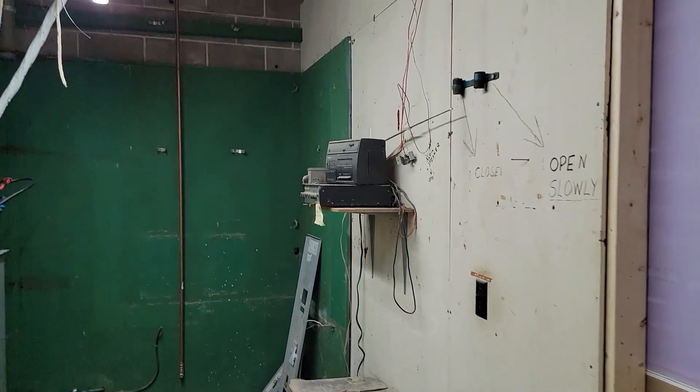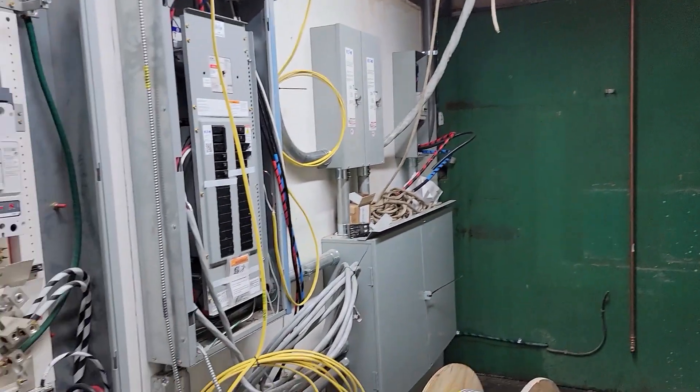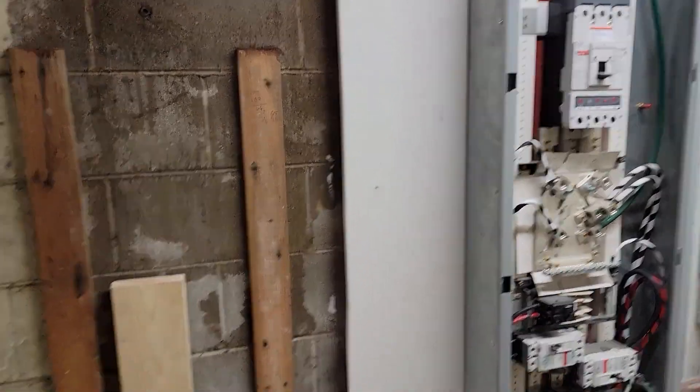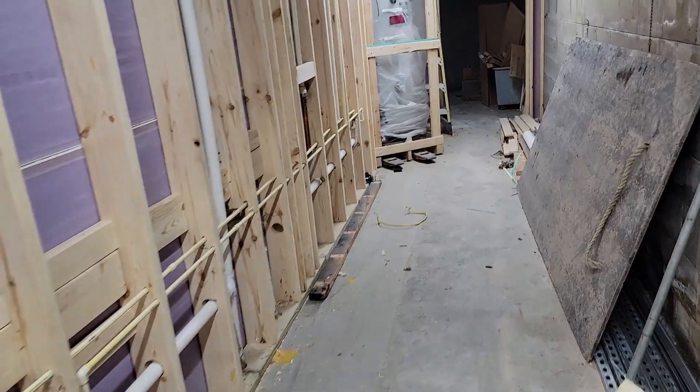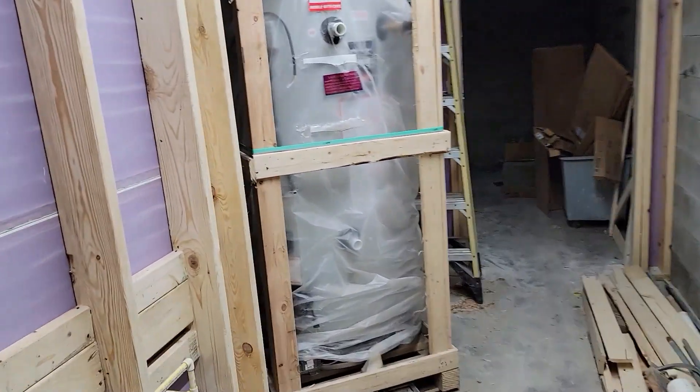That's pretty amazing — all our new electric panels and circuits. And our water heaters will be going in soon, hopefully.